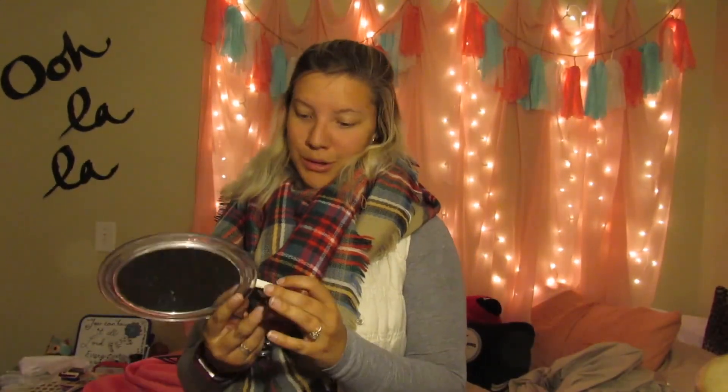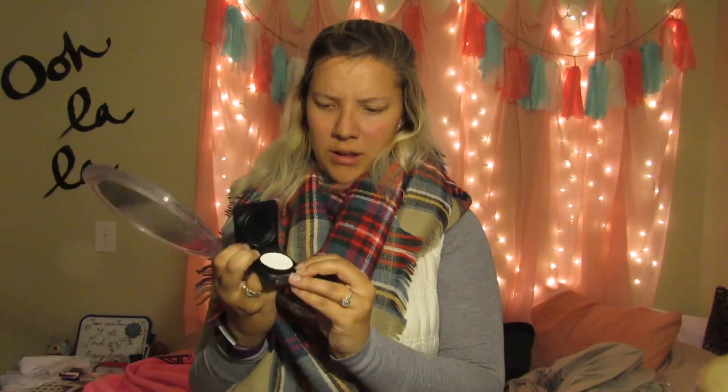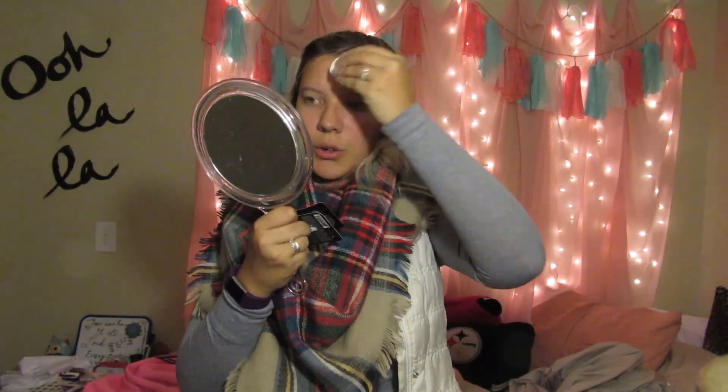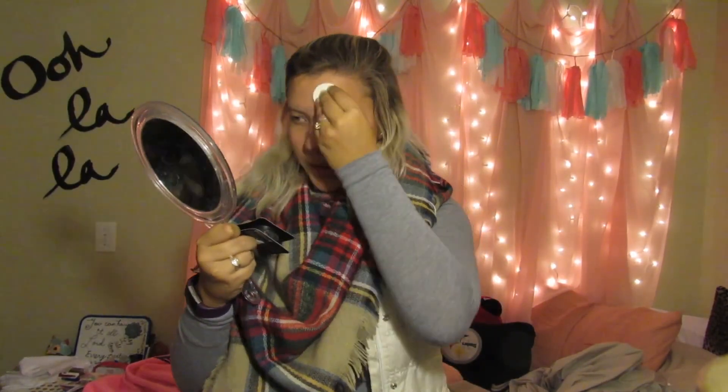I've got my handy dandy mirror so I can see what I'm doing. First I'm going to start with the pore mattifying stuff. Here is the airbrush anti-aging finishing powder. You open it and there's a little applicator — you can use this or your own beauty blender or brush. You just push it onto your problem areas where you get oily or where your pores feel really big, and you pat and swirl it.